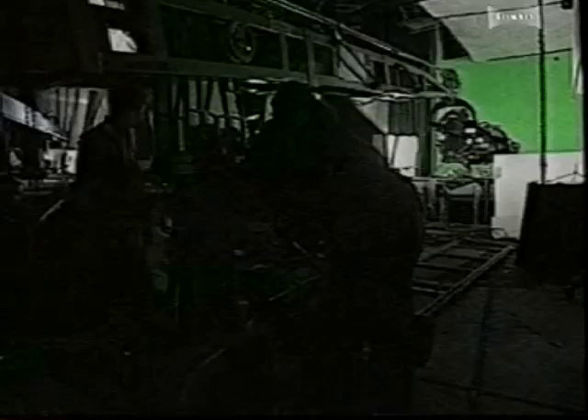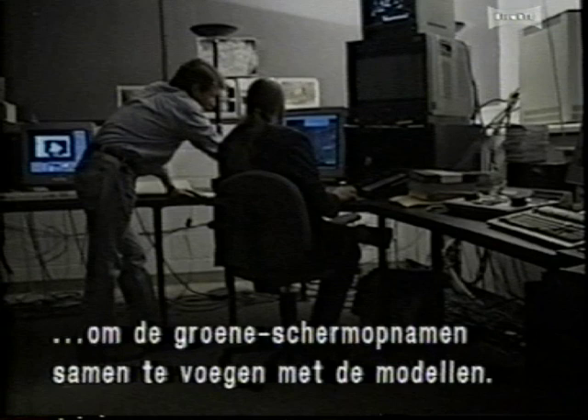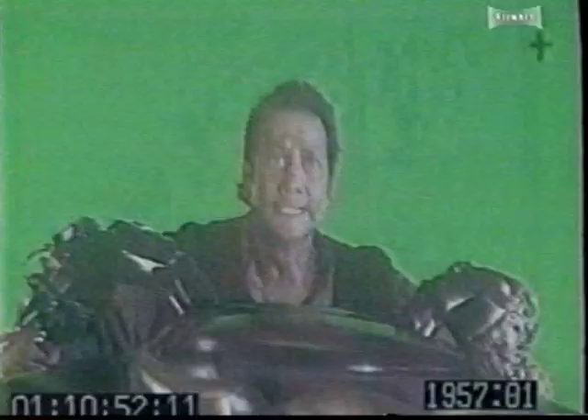After twelve days on the Shepperton green stage, Hynek and his team return to Mass Illusion, where the green screen and miniature elements will be composited. Digital effects supervisor Serge Straczynski is charged with the task of compositing the different elements, combining the live action green screen shot with the miniature backgrounds. For a shot of Rob Schneider's character Fergie on an out-of-control Lawmaster, Hynek consults with Serge to make sure the final composite is perfect.